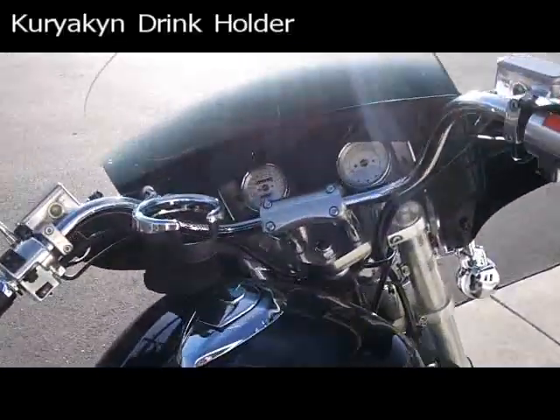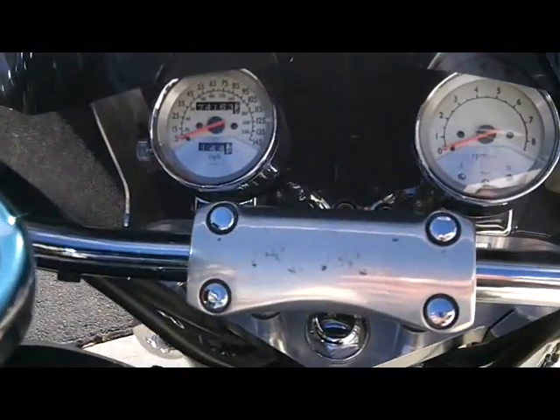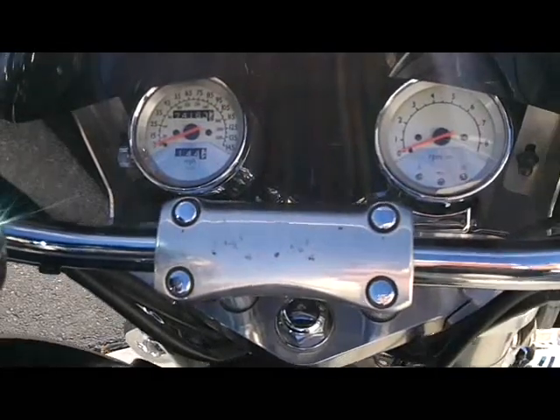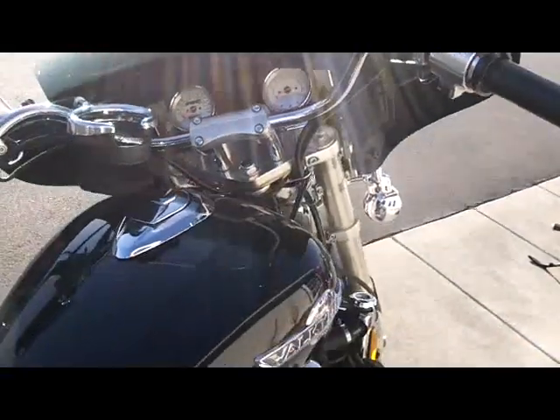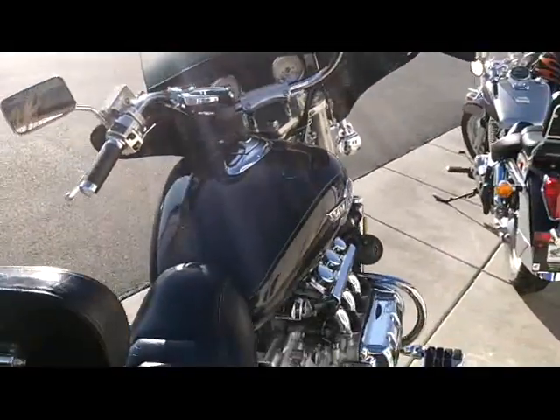This one here, still ticking. 74,163 recorded original miles. This bike is good to go hundreds of thousands of miles — it is a six cylinder Honda engine.